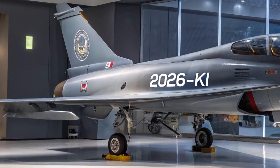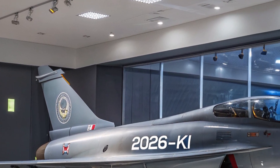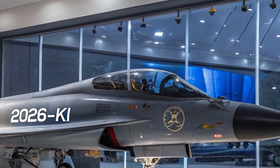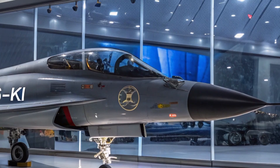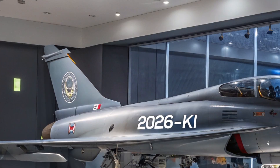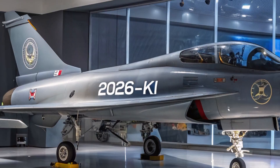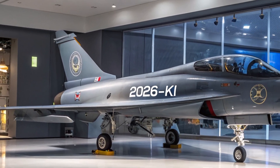To wrap it up, the 2026 KI fighter jet is more than just a new aircraft — it's a glimpse into the future of warfare. With its stealthy design, AI integration, high performance, and layered safety features, it sets a new benchmark for modern fighter jets.